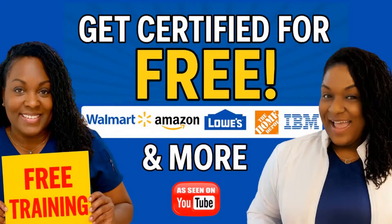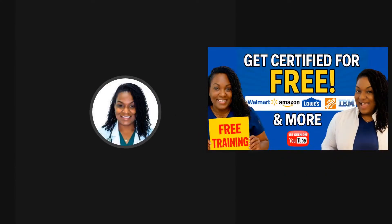Did you know that you can get certified for free? That is right, for free, everybody. If you don't know who I am, I go by Nurse Eunice.